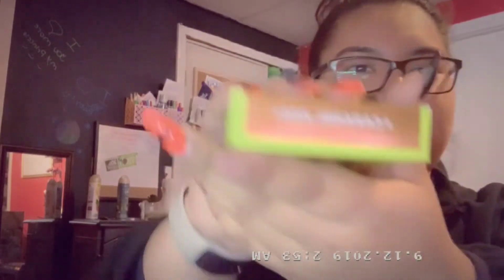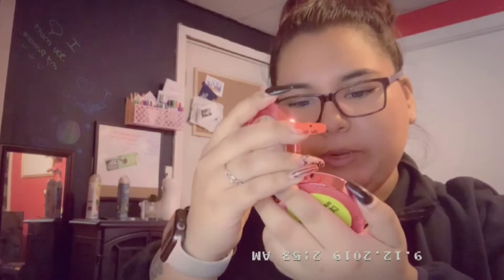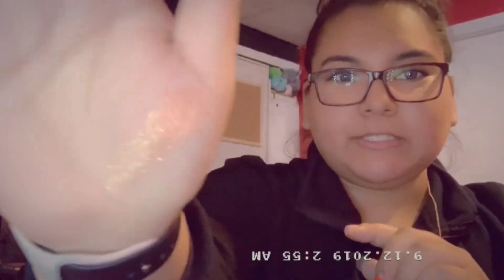Moving on to the little stuff — there's this highlighter powder, the Supreme Frost Highlighter in the color Caramel Kiss. It says 'sparkle to the max, bling bling, shine bright like a lighthouse, extreme payoff, vegan and cruelty free.' This is my first Jeffree Star highlighter! It looks really glittery — I'll swatch it. Looks really shimmery. The lighting is bad but I'll insert a picture somewhere.